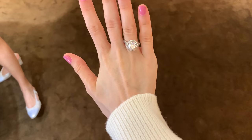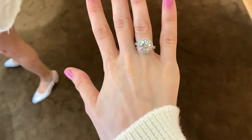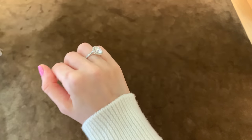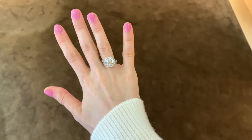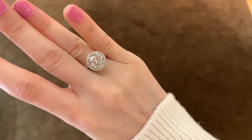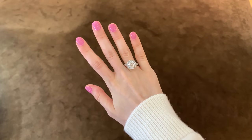We also saw this ring — I had to try it on. It is so stunning. I'll show you the price in a second. It's so beautiful; I love the way it reflects the light, and it's probably one of the most expensive jewelry items at Cartier that I've ever tried on.